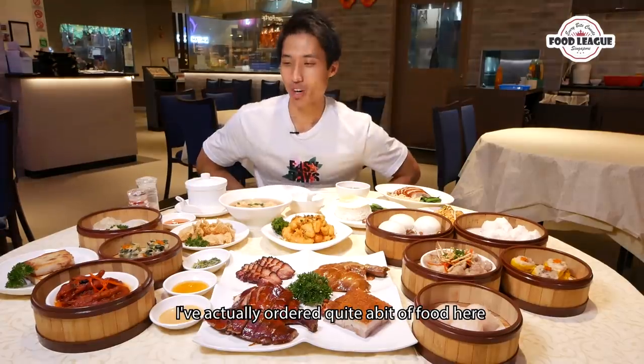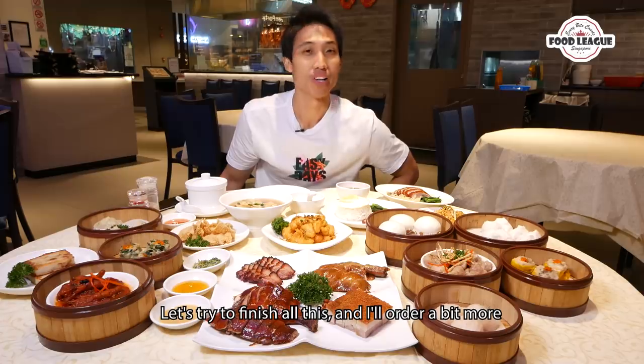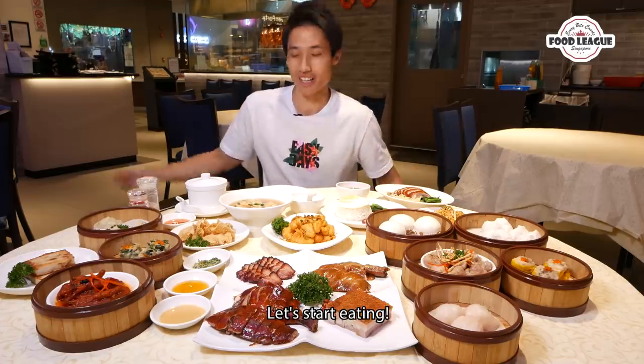I've actually ordered quite a bit of food here. Let's try to finish all this and then we're gonna order a bit more. Go ahead and enjoy this buffet — let's start eating!